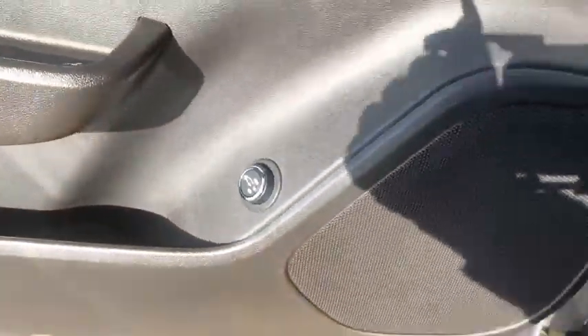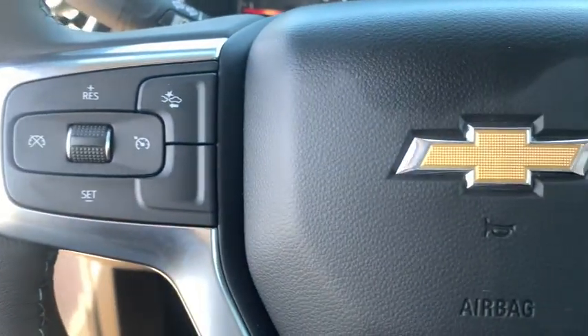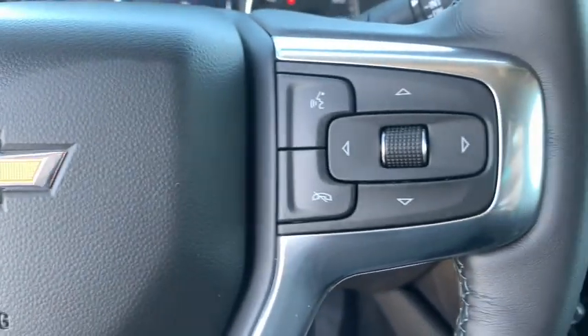Power liftgate, power passenger seat, traction control, remote start, dual airbags, power steering, alloy wheels, and auto-dimming rear-view mirror.